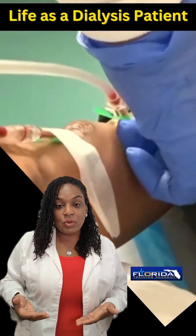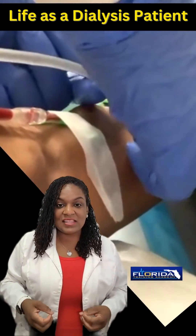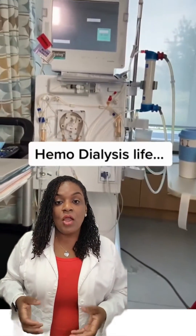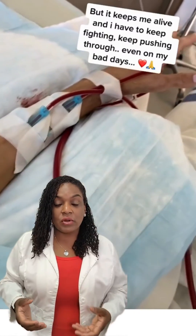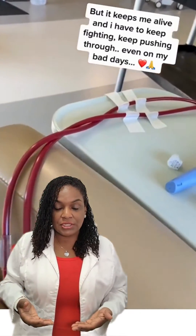Whenever someone ends up on hemodialysis, it's because their kidneys have failed. The kidneys clean, they filter, and they also remove the extra fluid. So when your kidneys stop working, we have to use a machine in order to sustain your life, and that machine is called the hemodialysis machine.